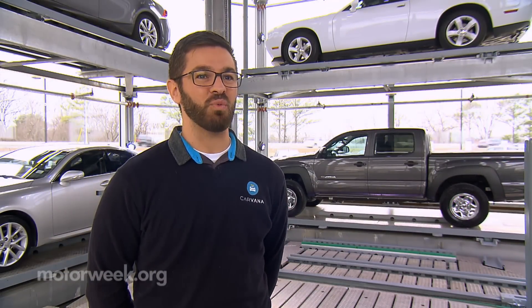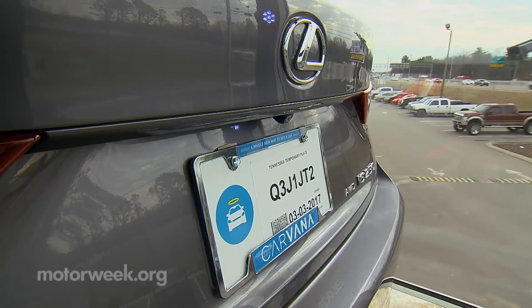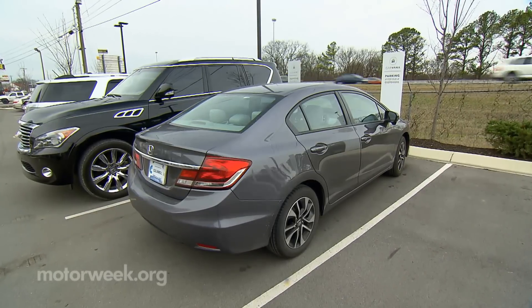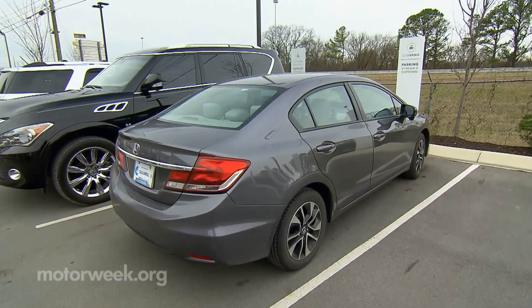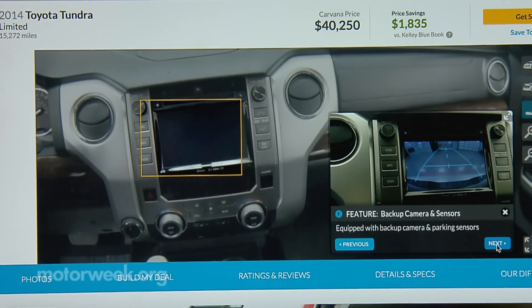Carvana feels you can't really know if you want a car during a 10-minute test drive. They want you to put your groceries in it, put car seats in for your children, and see what it's like to live with the car day in and day out. The company claims an average savings of $1,400 compared to Kelley Blue Book prices, passing those savings along in the sticker price of the vehicles.